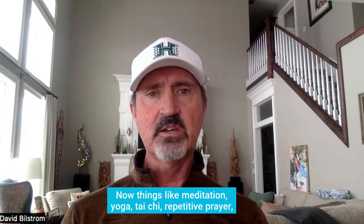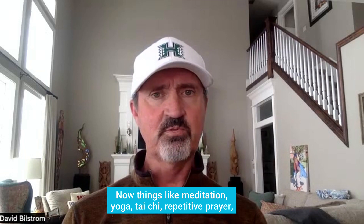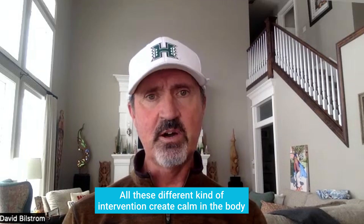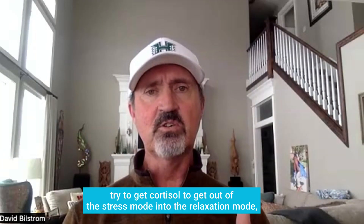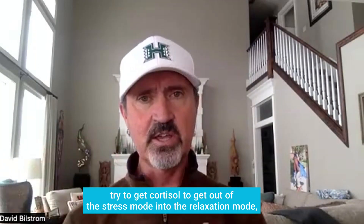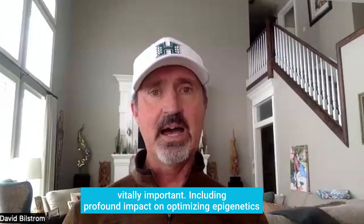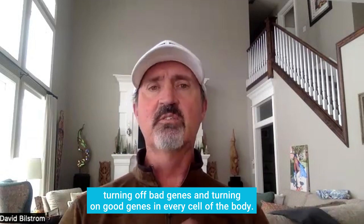Things like meditation, yoga, tai chi, repetitive prayer, progressive muscle relaxation, and deep breathing exercises — all these different kinds of interventions create calm in the body and are vitally important to do regularly. They help get cortisol out of stress mode and into relaxation mode, including having a profound impact on optimizing epigenetics — turning off bad genes and turning on good genes in every cell in your body.